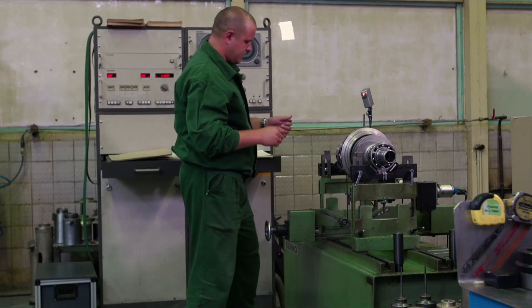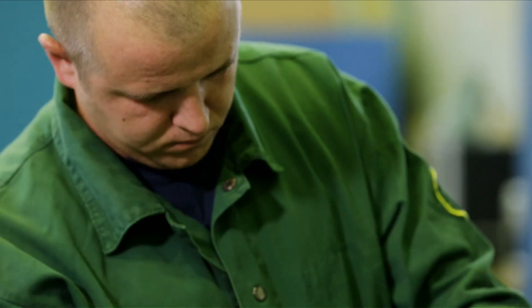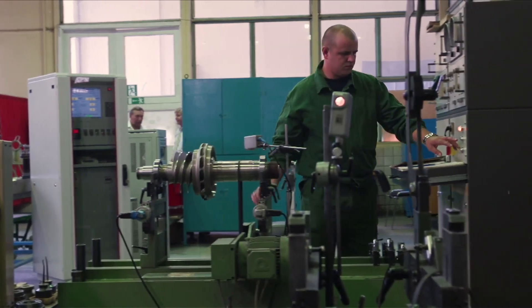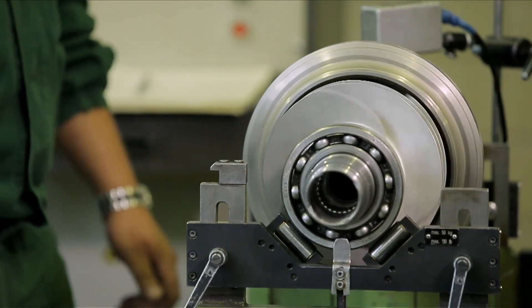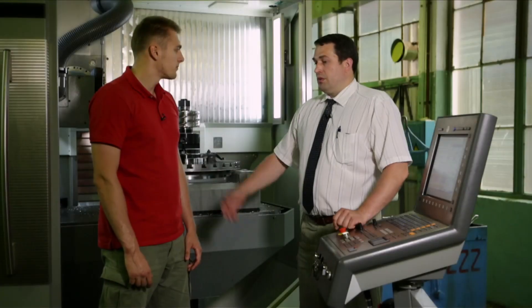If, as a result of tests, there is a slight deviation, the technologists — with the help of conventional clay — will determine the part of the workpiece that creates the imbalance, securing it to the unbalanced side. On the next stage, when the separate unit is assembled and parts are installed in the housing element, a range of operations is carried out to exclude the ingression of foreign particles into the unit.